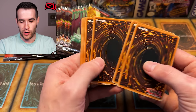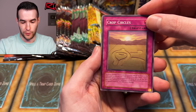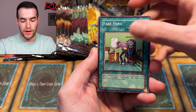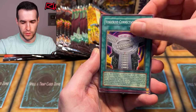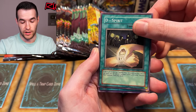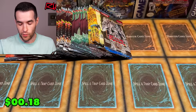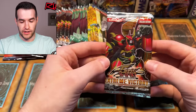Hopefully we pull a foil here — so far we've only got the foil Backup Soldier. We have Crop Circles, Fake Hero, Alien Hunter, Brainwashing Beam, Alien Gray, Future Fusion. I want that ulti — I mean I have one but I want to pull one myself.